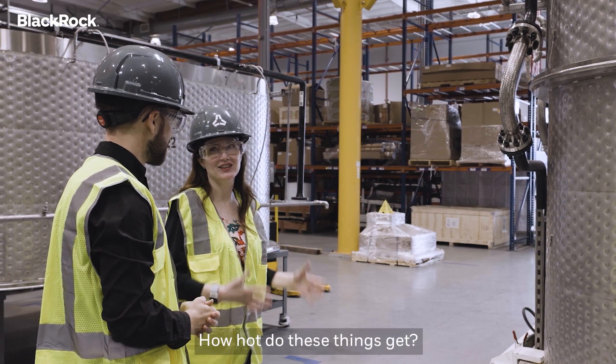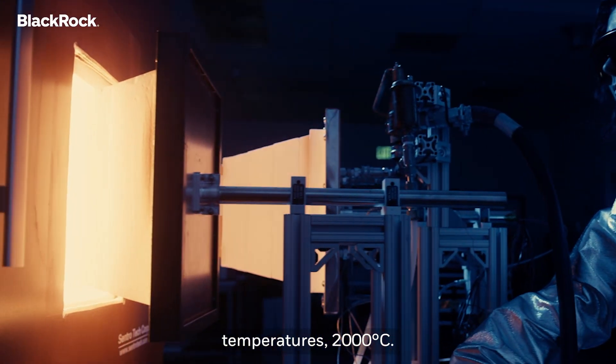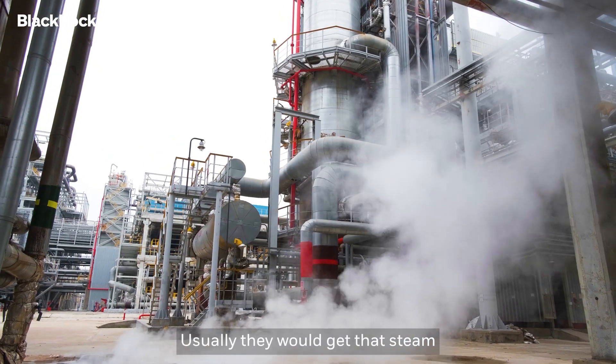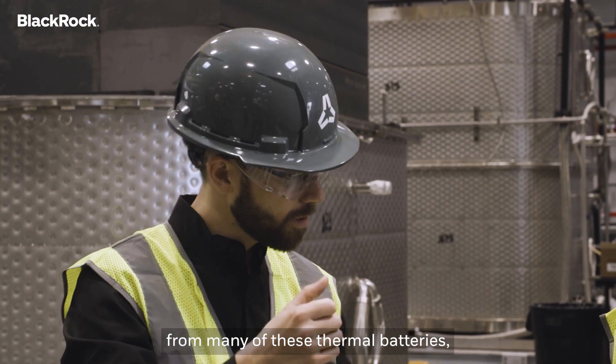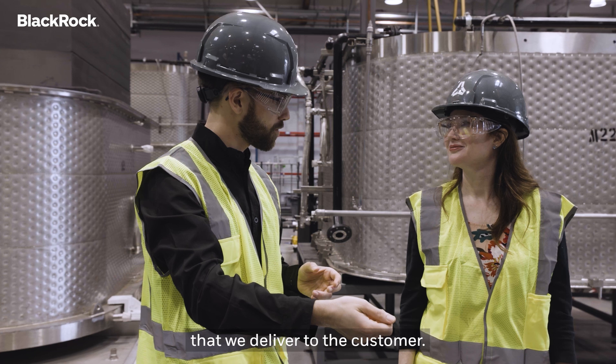How hot do these things get? Inside the thermal battery, the heat is stored at really high temperatures — 2000 degrees Celsius. Most of our customers use heat in the form of steam. Usually they would get that steam from a conventional boiler, but with our units, we collect the heat from many of these thermal batteries, bring it to a central point, and then convert that heat into steam that we deliver to the customer.